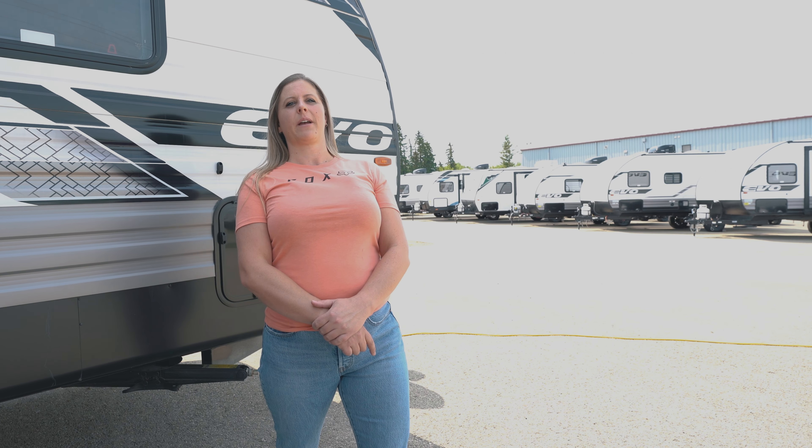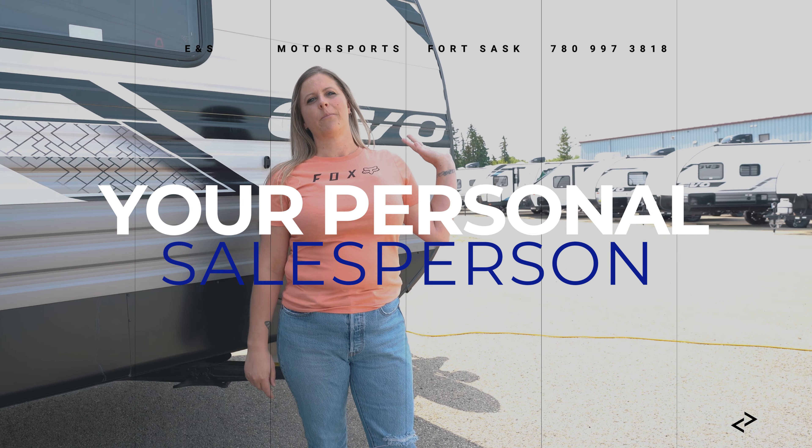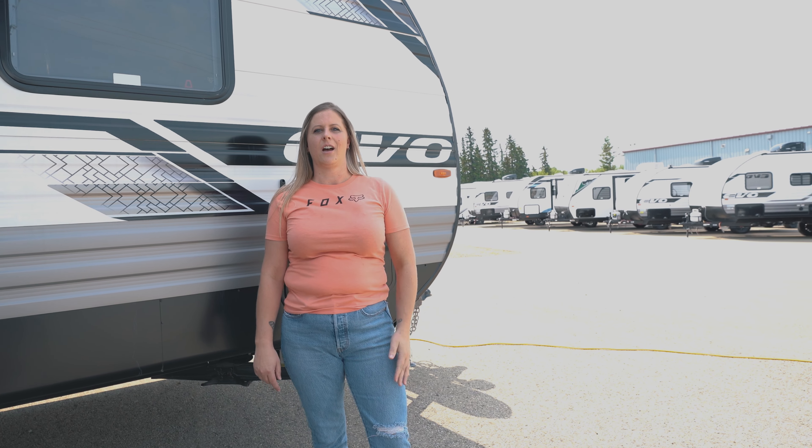One thing that sets us aside from our competitors is from the minute you walk in the door till the time you pick up your brand new unit, you deal with one person from start to finish, which is nice.